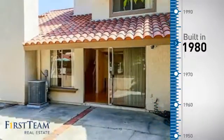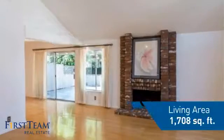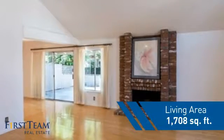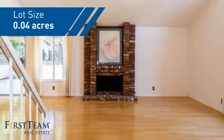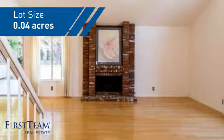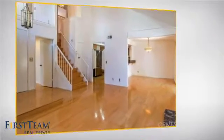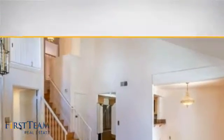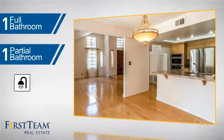This property was built in 1980 and features over 1,700 square feet of space, giving you a spacious layout to play host or kick back and relax after a long day. Inside you'll find three bedrooms so everyone has a private space to come home to, as well as one full bathroom and one partial bathroom.